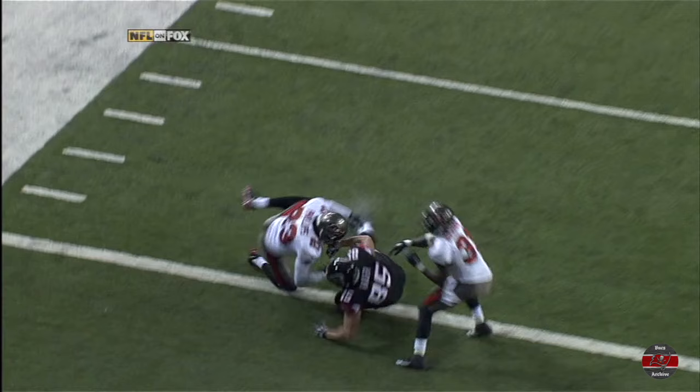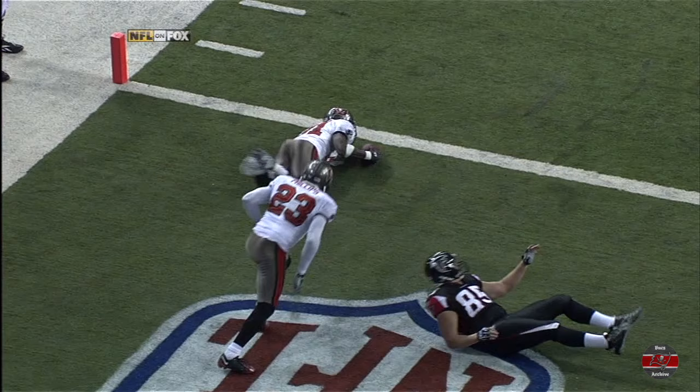I don't know where you can stop it to see that he crossed that goal line or not from this angle. Phillip Buchanan with the recovery in the end zone.